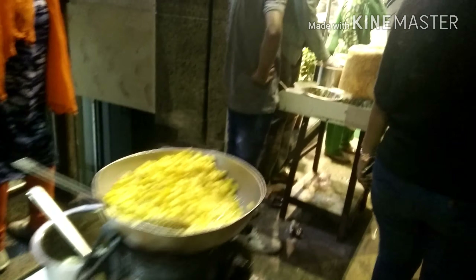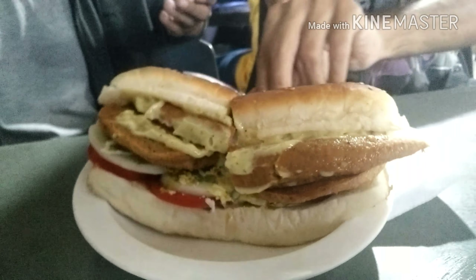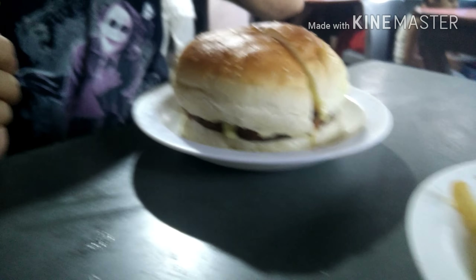Then comes my favorite part — how can you go to a shopping street and not have street food? This is the famous burger shop that has been situated here for many, many years. As you can see them having this burger — it looks yum, right?